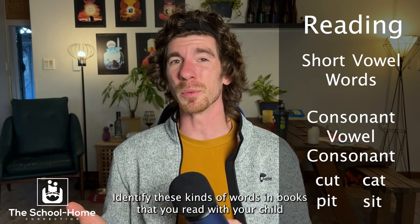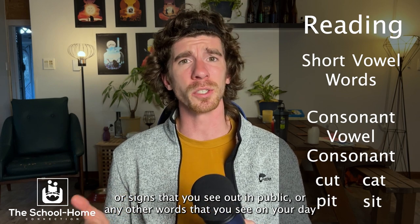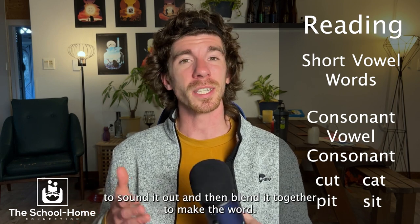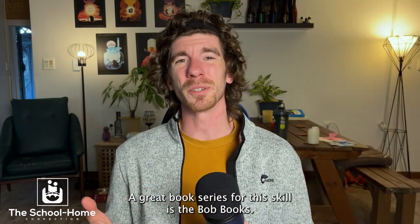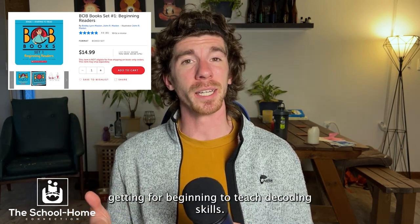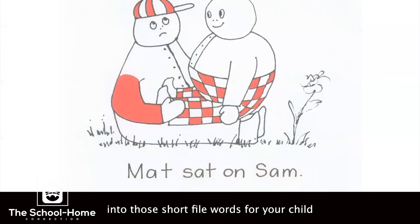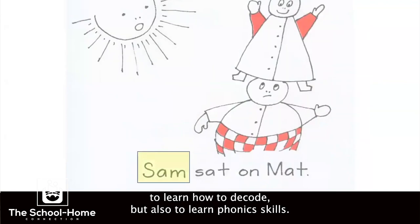Identify these kinds of words in books that you read with your child, or signs that you see out in public, or any other words you see on a day-to-day basis, and encourage them to look at each individual letter, sound it out, and then blend it together to make the word. A great book series for this skill is the Bob Books — the beginner reader pack slowly adds in more and more letters into those short vowel words for your child to decode and to learn phonics skills.